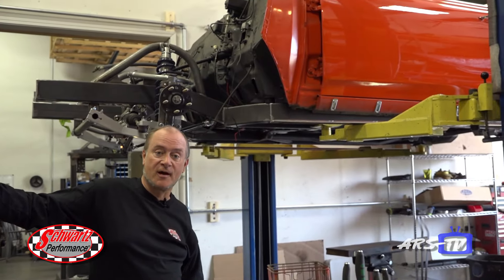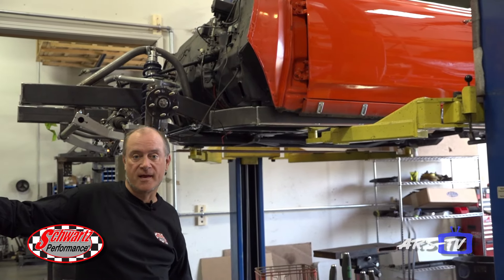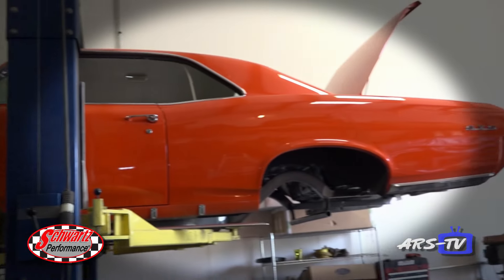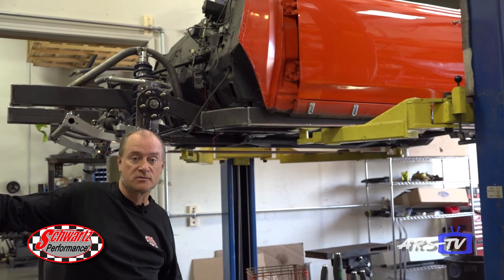Last month we talked about cars coming in here where the owner did bolt-on solutions and wasn't happy with the result. Well here we've got another one — a 66 GTL in for a full chassis swap and a tri-power fuel injection conversion.